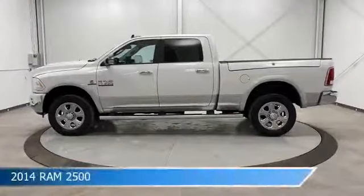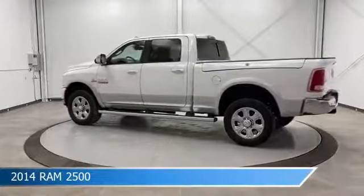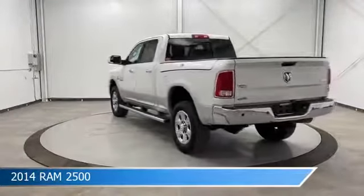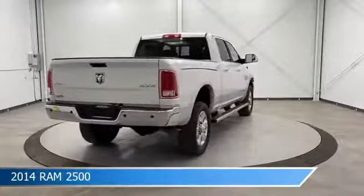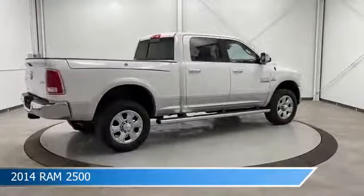Take a look at this 2014 Ram 2500, equipped with a 6-speed automatic transmission in bright white clear coat. This truck comes with some great features including anti-lock brakes, dual climate control, audio controls on the steering wheel, auto-dimming side mirrors, and more. Come in and check it out today.